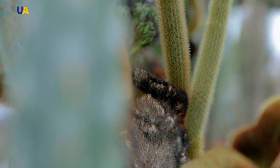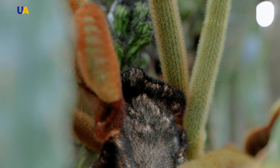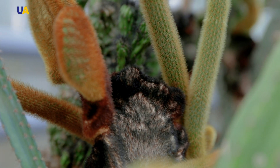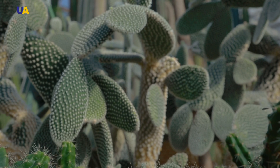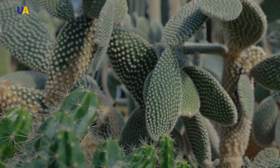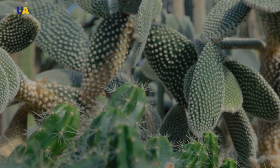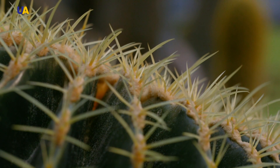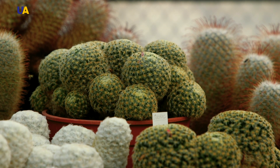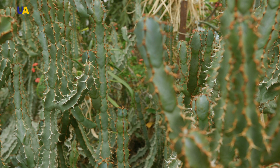Looking into the world of succulents and cacti, you often wonder how rational they are. They can hide, defend and disguise. In nature, weak organisms do not survive — only those with strong immunity. For thousands of years, cacti have found ways to survive in arid, hot deserts where scorching equatorial sunshine can be very dangerous. In such places, plants do not reach for the sun; on the contrary, they try to hide from it by any means.